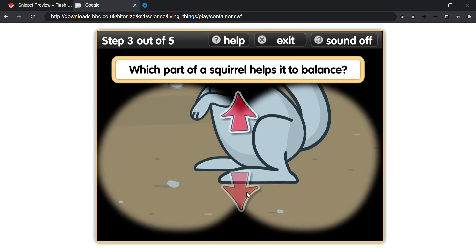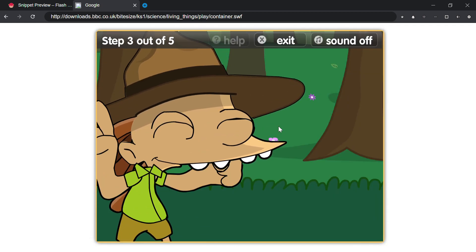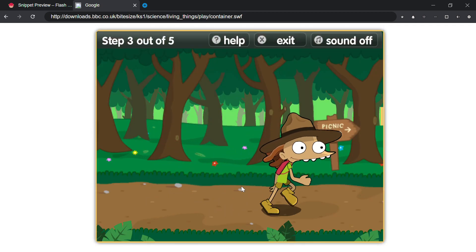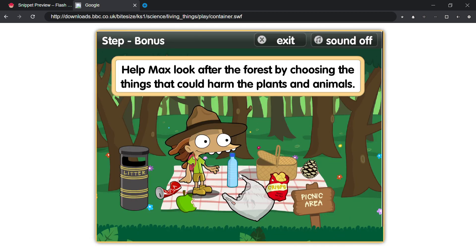Which part of a squirrel helps it to balance? That's right! Squirrels use their tails to balance, especially when they're high up in trees. Help Max look after the forest by choosing the things that could harm the plants and animals.